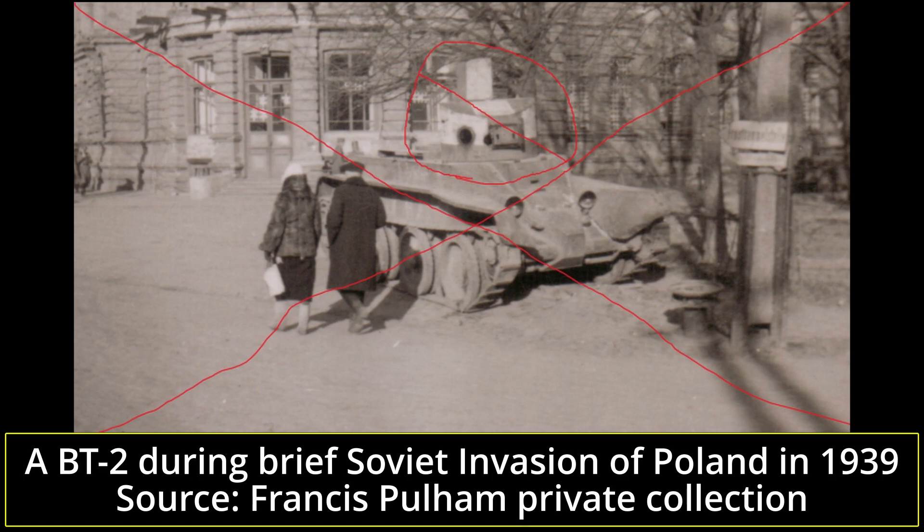The BT-2 is often assumed to have been an unreliable vehicle during its use by the Soviet army, but this is not entirely correct. The primary factors which caused frequent malfunctions and mechanical breakdowns were poor manufacturing quality, inexperienced personnel, and insufficient technical service — typical for any Soviet materiel at the time. While some attempts were made to improve its performance in the following years, it was replaced by the newer and improved BT-5 and BT-7s.